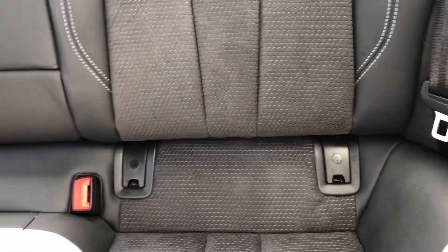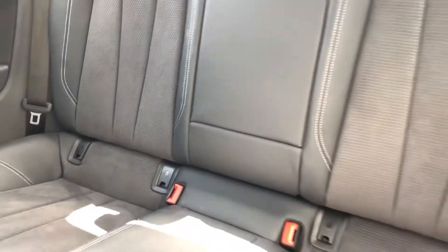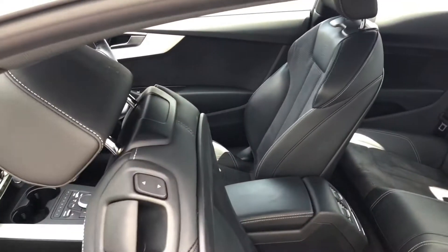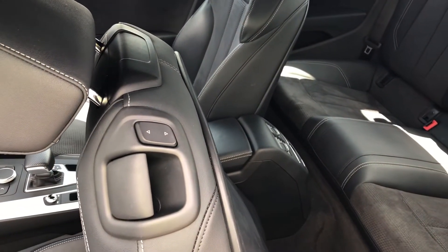There's also the added benefit of ISOFIX points for the rear seats, so you can be reassured that your child seats will stay secure while on the move. And once you've loaded everything in the back, just use the button to electrically slide the seat back and then pop it back into place.